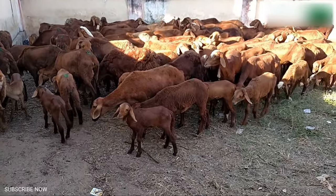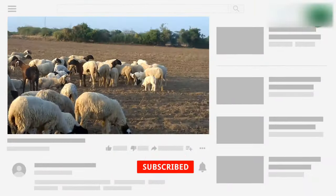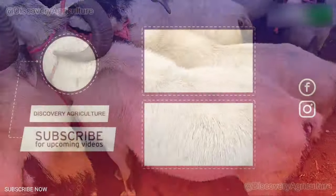Hope you liked this video. Share this video with all your friends and don't forget to subscribe to the Discovery Agriculture YouTube channel. Thank you for watching. Have a good day.